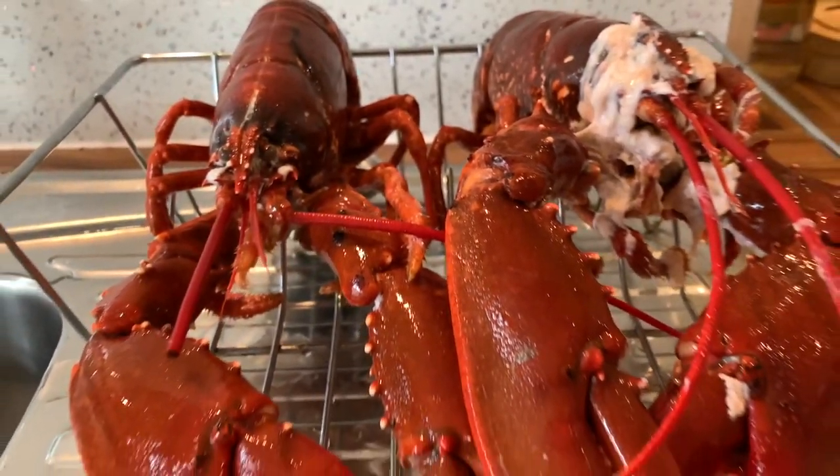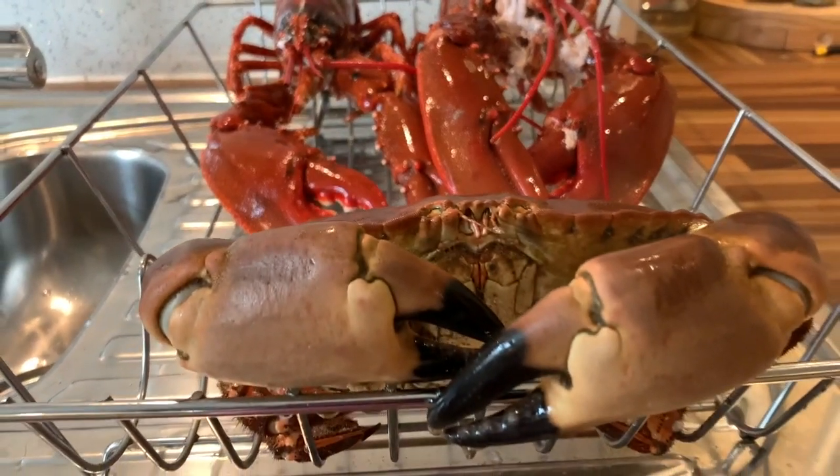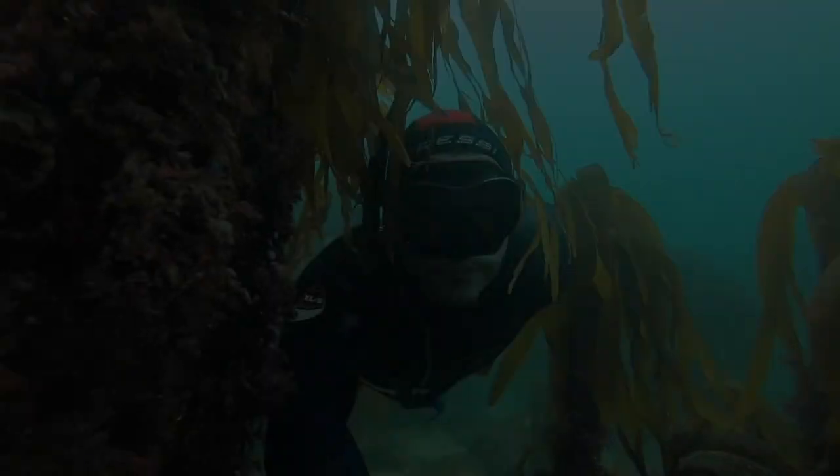Got these dispatched. That creamy stuff is because I stab it in the head to dispatch it quickly before boiling it. I'm going to plunge them in ice water and eat them tomorrow.